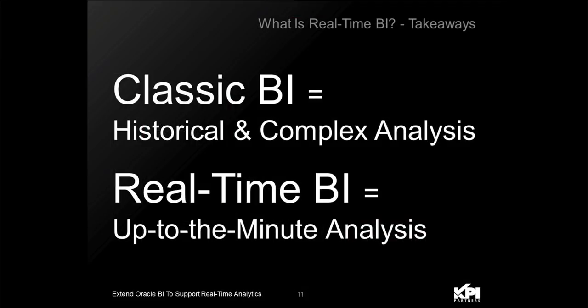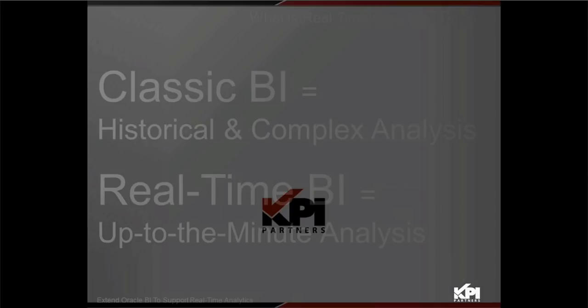Your takeaway: classic BI is historical, supports more complex analysis, and is multi-source. Real-time BI provides up-to-the-minute analysis to support those business processes that need up-to-the-minute information. Thank you.